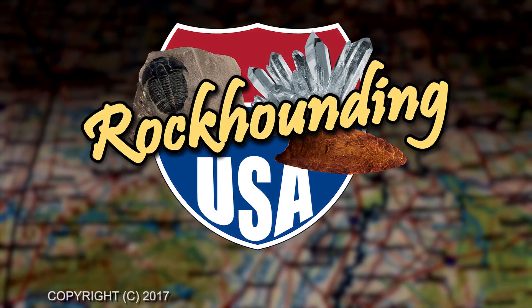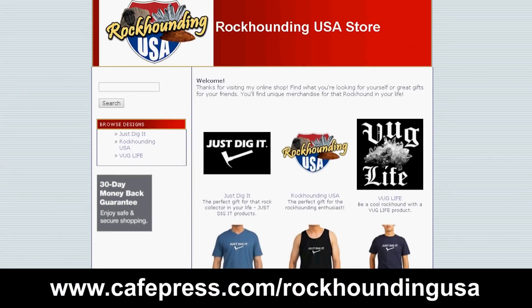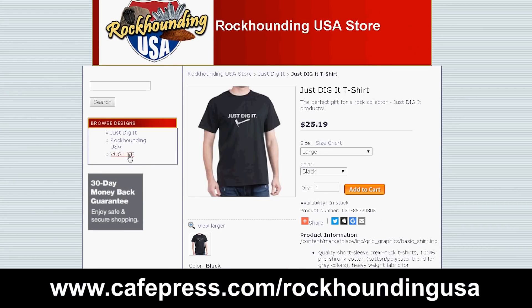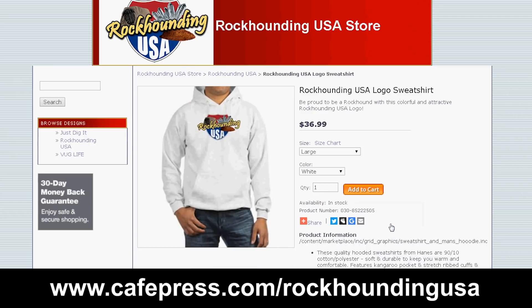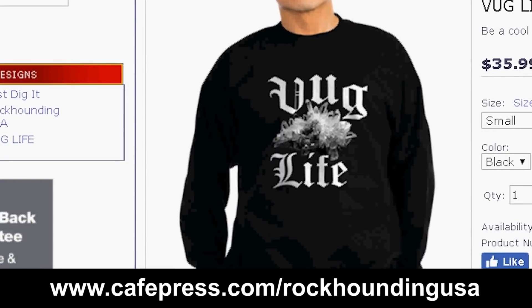If you've enjoyed this video, please subscribe to our channel, and if you get a few moments, hop on over to our web store where we have great rockhounding t-shirts and sweatshirts with just the right message for the rockhound in all of us. Thanks.